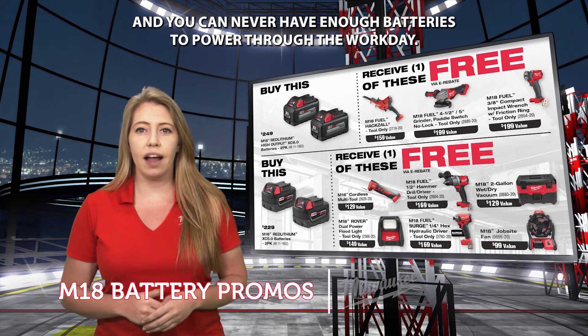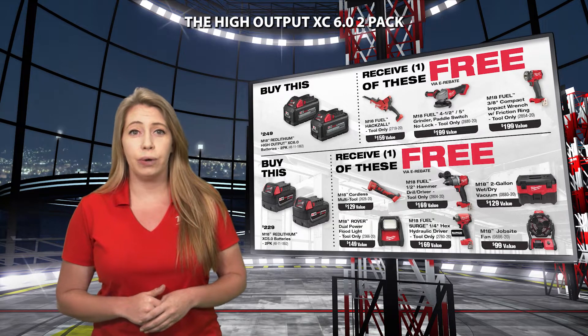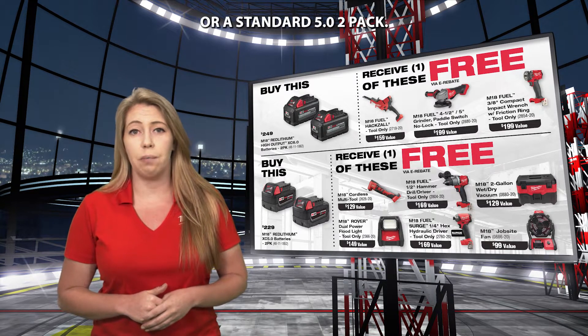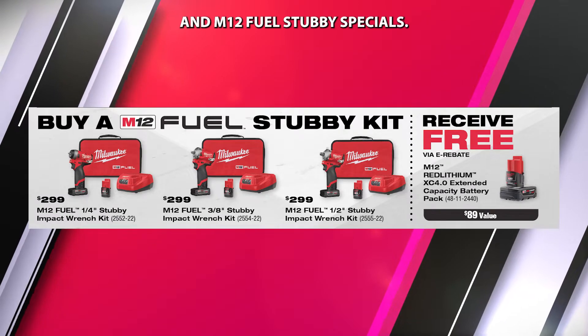And you can never have enough batteries to power through the workday. Milwaukee has some great free goods packages when buying either the High Output XC 6.0 pack or a standard XC 5.0 pack. Be sure to also check out the M12 kits and M12 Fuel stubby specials.